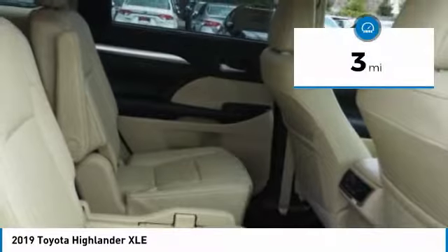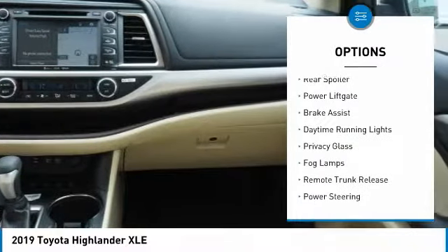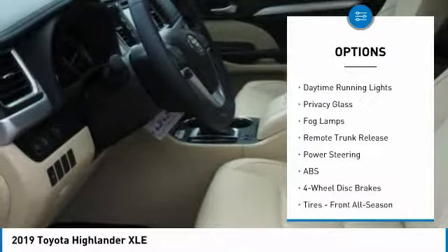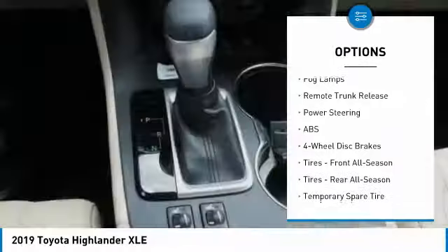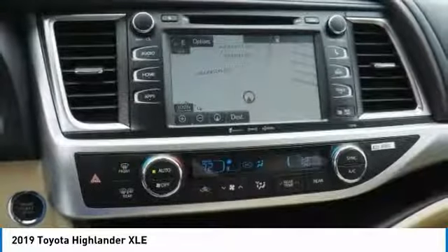This vehicle has less than 100 miles. Here are some of this vehicle's great options: heated mirrors, all-wheel drive, aluminum wheels, rear spoiler, power liftgate, brake assist, daytime running lights, privacy glass, fog lamps, remote trunk release.